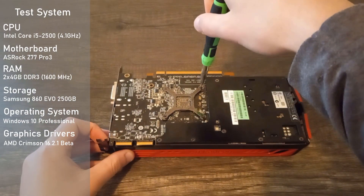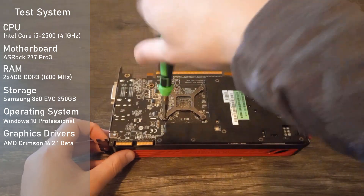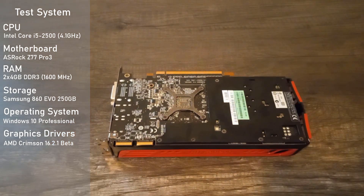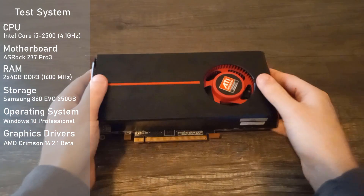Alright then, now that we have everything set up, time for some benchmarks. Test system specs are on screen. All footage was captured on an external device, so there should be no hit to performance. Let's see if this old mid-range king still has game.